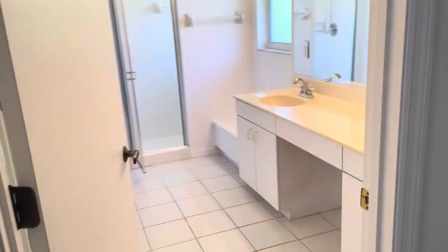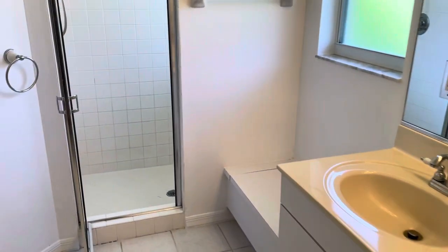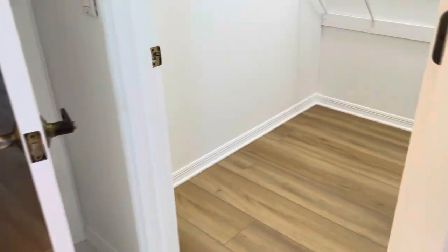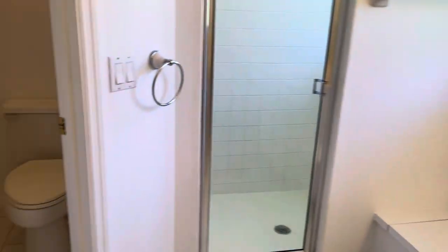We have a large double sink master bath. The master bath has a walk-in shower. The main bath does have a tub if you like tubs too. Great big walk-in closet — it goes way back there — as well as the commode area and linen closet.